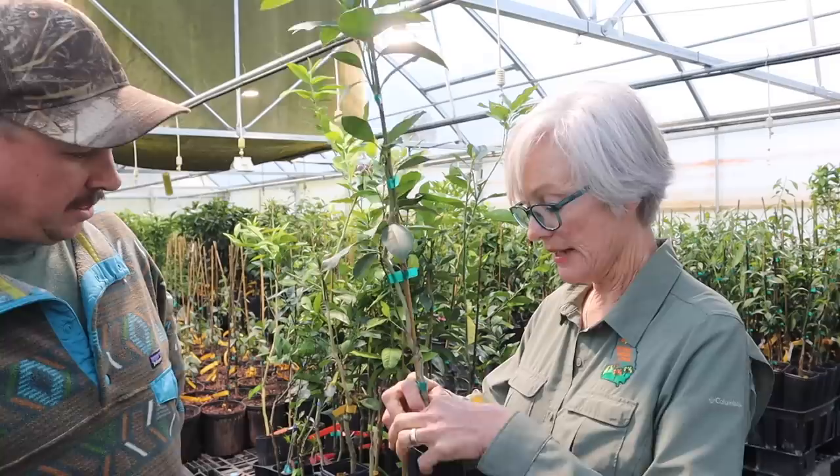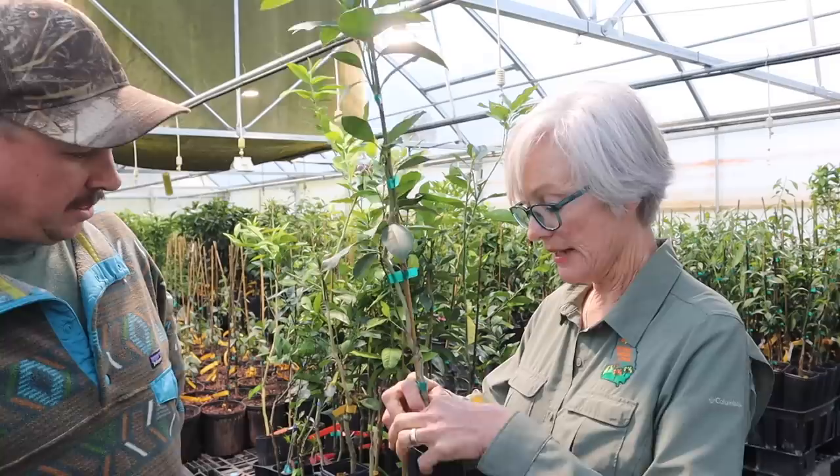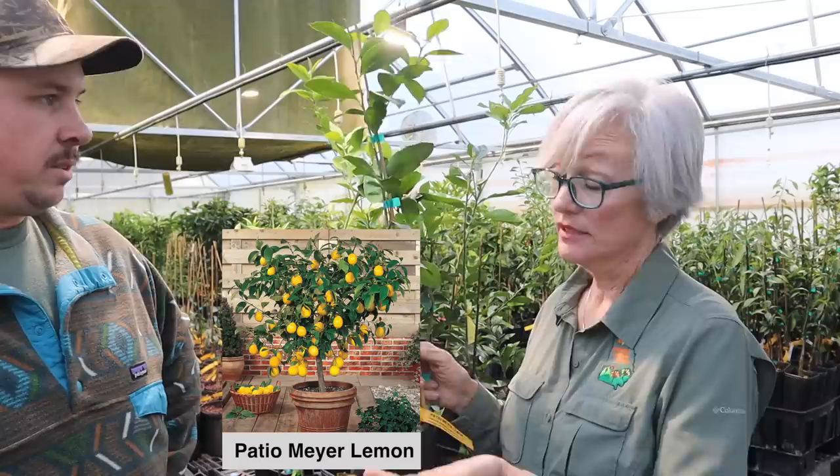This tree right here is about 18 months old. It's a patio Meyer lemon on a dwarf rootstock — the kind you put in a pot and grow inside your sunroom or on your patio, bringing it in come wintertime. It's a very popular tree. It'll probably get about five feet tall, but you can trim it back and keep it at four feet.